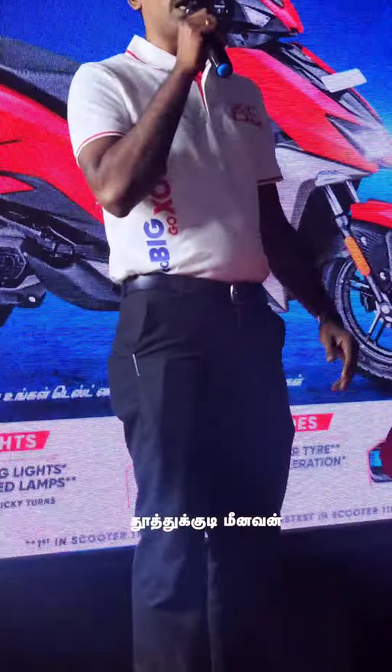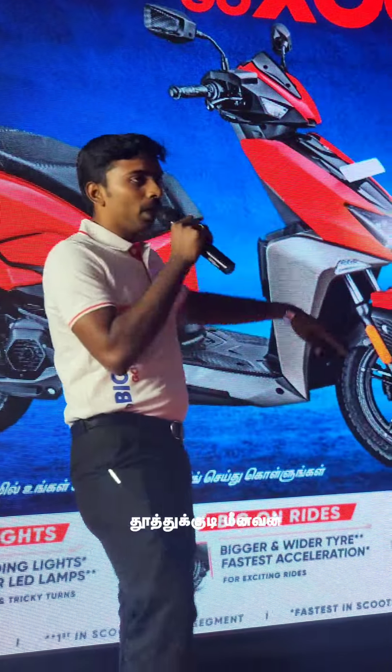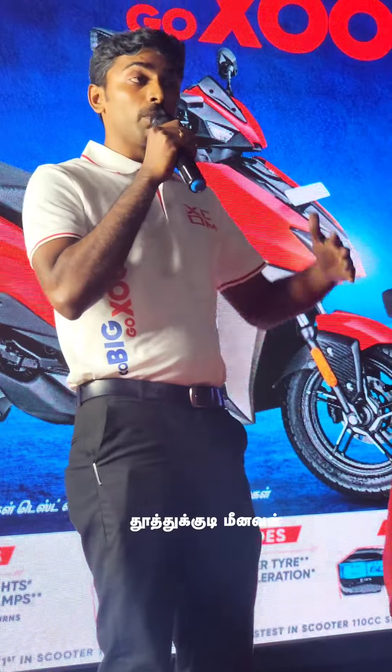Without further ado, we'll go through the product. The product and details are available. Our manager is here. This is the design — we can drive on a normal road, we can drive to a good place.